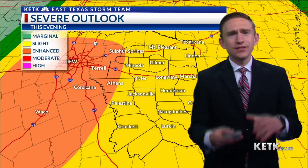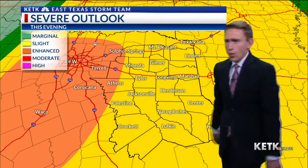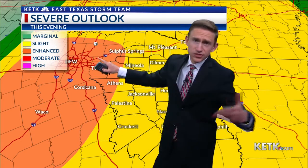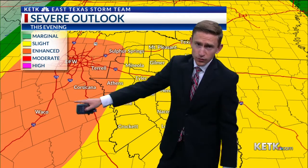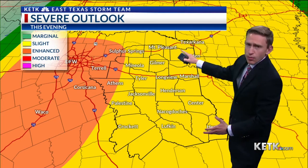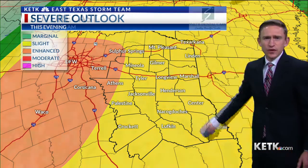That's going to prime up the atmosphere this evening for some severe weather, especially out to our West. Some scattered supercell thunderstorms are going to form along the I-35 corridor, and if they can hold together, they will move into our region and present a slight risk of severe weather.